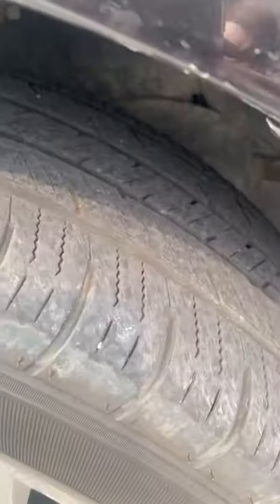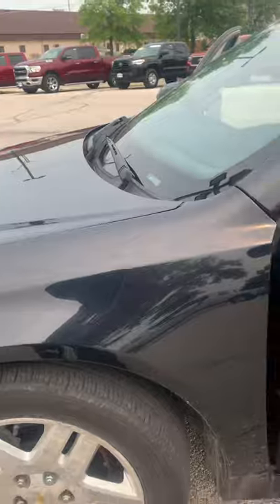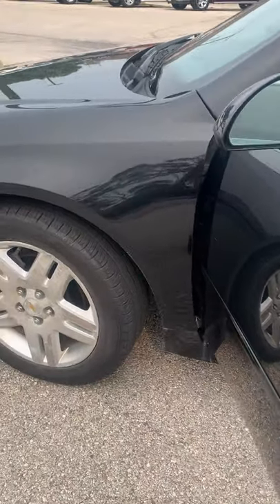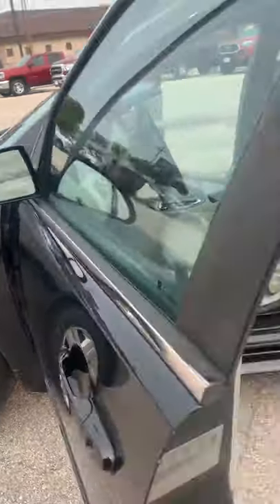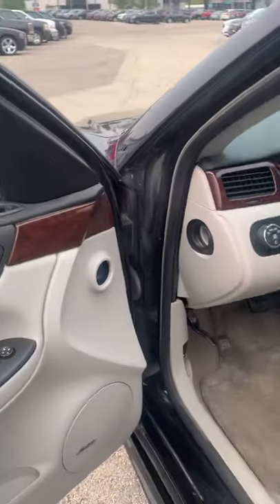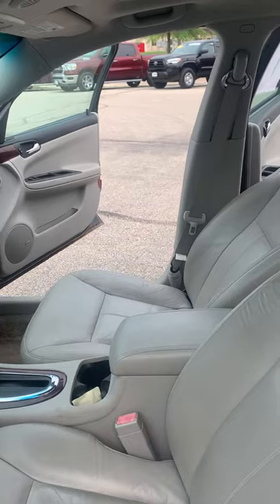Tires are pretty good on here too. You can kind of see the tread in there. Looks like they should last for a little bit. No real rust spots on here. There's like little blotches here and there, but nothing rusting. Got Bose sound system in here too, which is really nice. Leather seating in here, which is also cool.